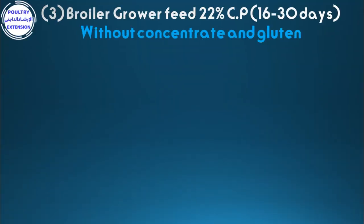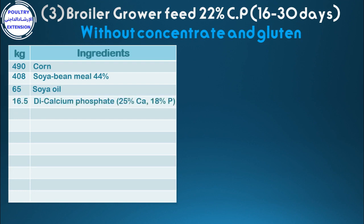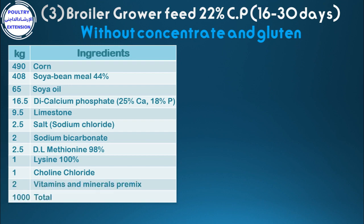Number three: broiler grower feed 22% crude protein from 16 to 30 days, without concentrate and corn gluten. Ingredients per kilogram: 490 corn, 408 soybean meal 44%, 65 soya oil, 16.5 di-calcium phosphate, 9.5 limestone, 2.5 salt, 2 sodium bicarbonate, 2.5 DL-methionine 98%, 1 lysine 100%, 1 choline chloride.